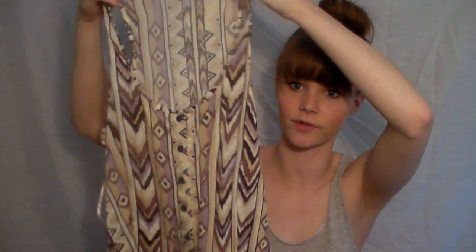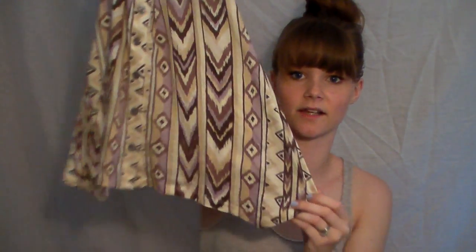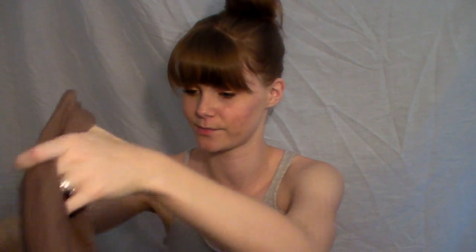I got this tank top — it looks like an Aztec print. This was $15.80. It has buttons down the front and the hem is kind of like a handkerchief hem, a little bit longer on the sides. It's beautiful colors, so I couldn't resist. And then to match, I got this cardigan — I actually didn't purposefully match, but it works great.